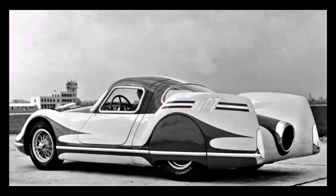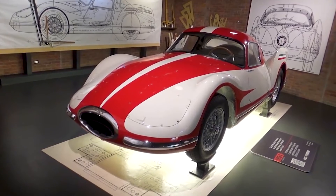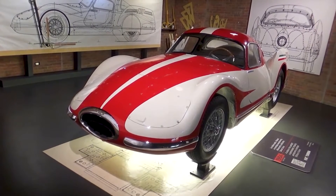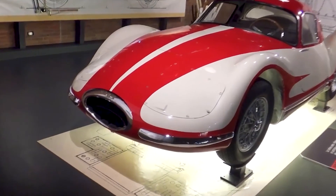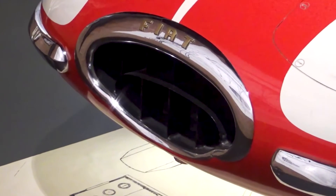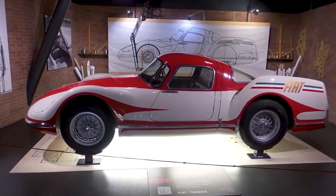With the Tipo 8001 as its beating heart, the Fiat Turbina took shape as a symphony of engineering excellence. A tubular steel chassis provided a sturdy foundation, complemented by a sophisticated, fully independent suspension system and hydraulic drum brakes borrowed from Fiat's storied 8V sports car. The Fiat Turbina promised a driving experience unlike any other — a fusion of agility, stability, and raw power.